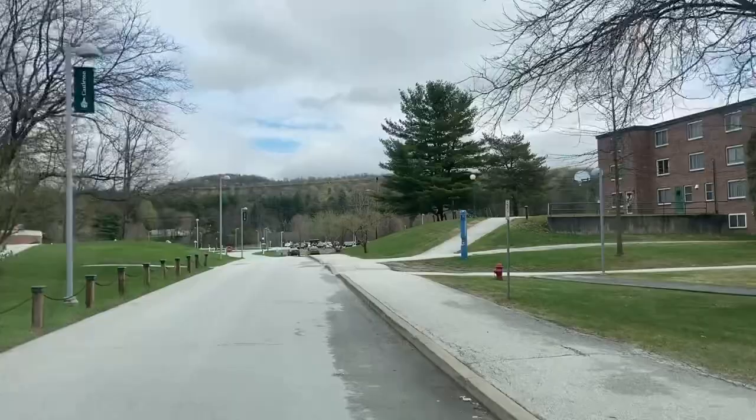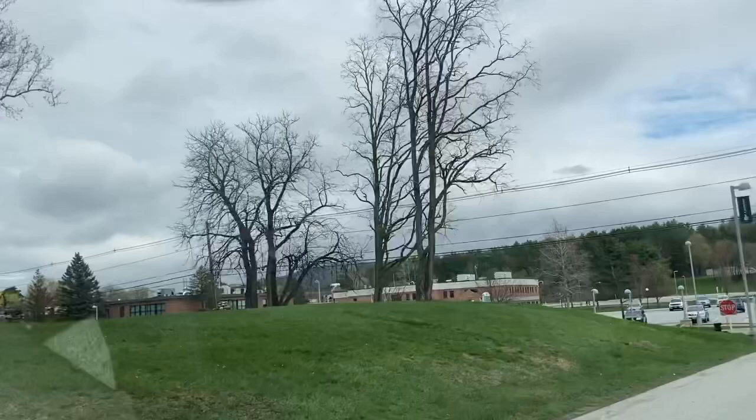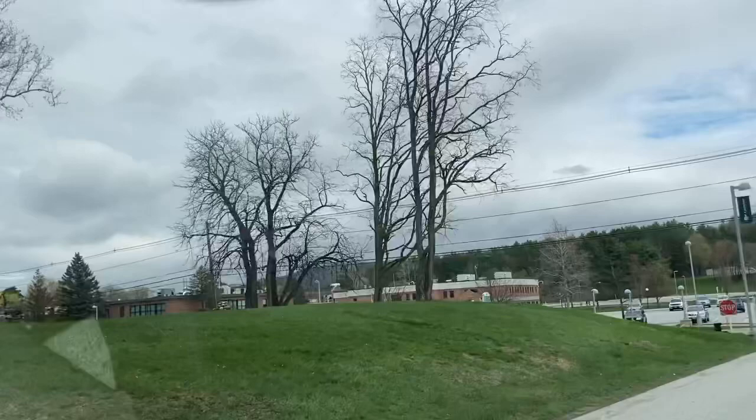Off to the left here you start to see more of the academic buildings — this is where they take their classes. You start to see what we call the academic security building and more academic buildings over there. It's known for law, medicine, fine arts, and criminal justice.